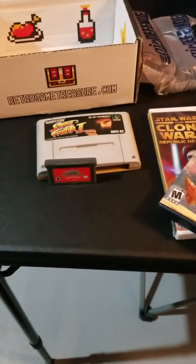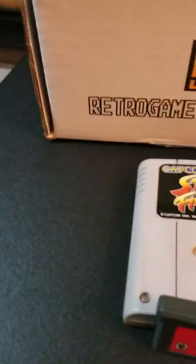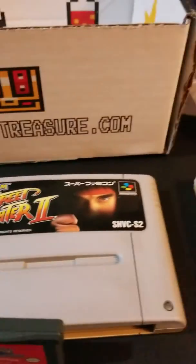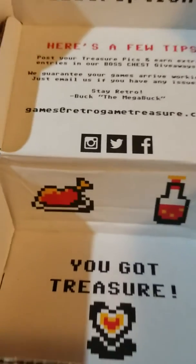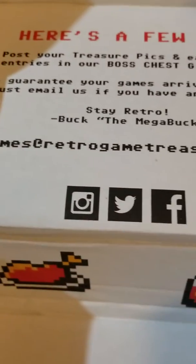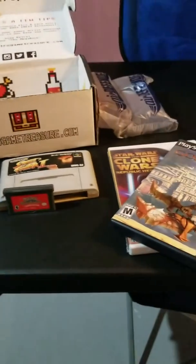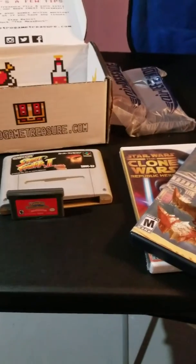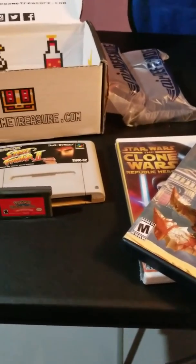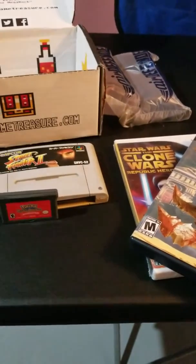If you're interested, check them out at retrogametreasure.com, or you can find them on Instagram, Twitter, or Facebook, or email games@retrogametreasure.com. Hope you all enjoy — leave me some comments below on what you think of the games this month. I still haven't come up with a signature sign-off yet, so anyway, take care, bye.